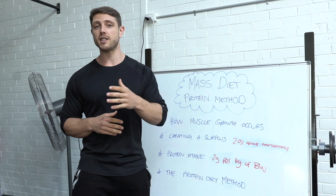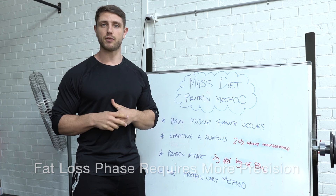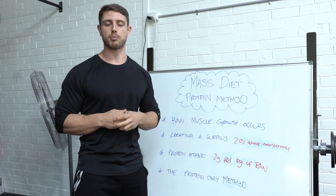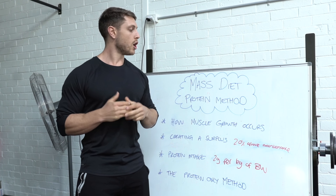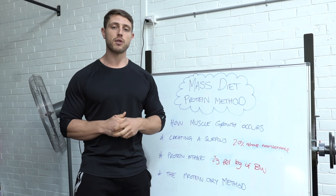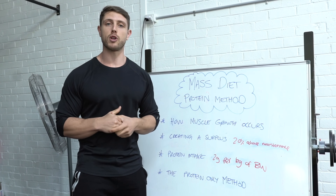In the off season, it's a good idea to only focus on the things that matter. There's a time and place for being precise and accurate, and that will be in the latter stages of my contest prep as I get closer to the stage. So that's the massing diet for me at the moment and the protein only method. I'm going to show you the foods that I eat on a daily basis.